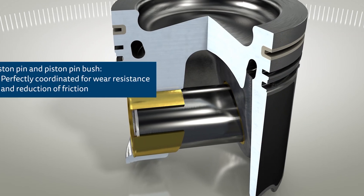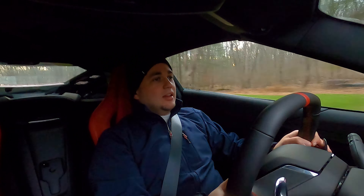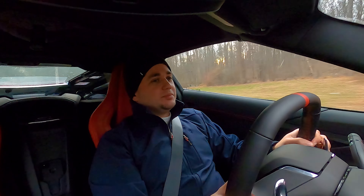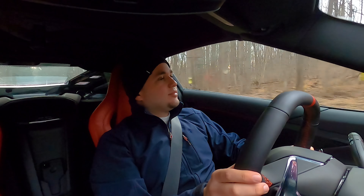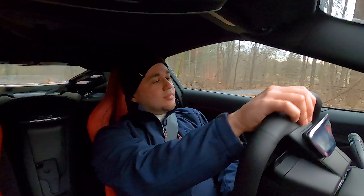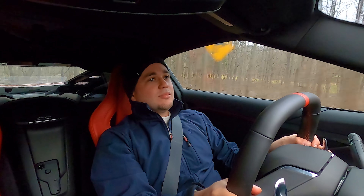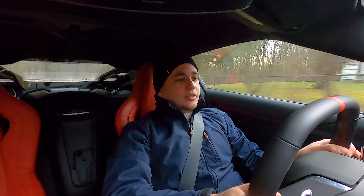While I'm keeping the RPMs varied, I'm obviously having as much fun as possible. I love that this car is mid-engined — you feel the back end just holding it down.